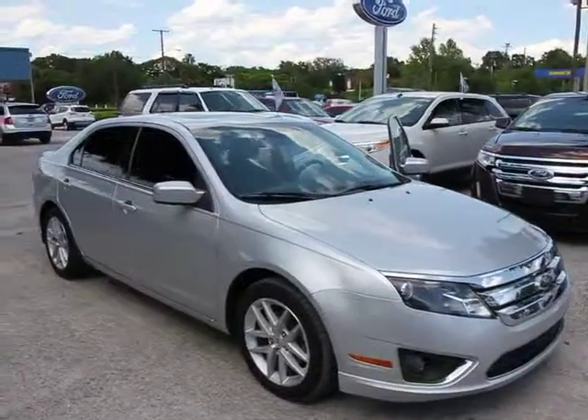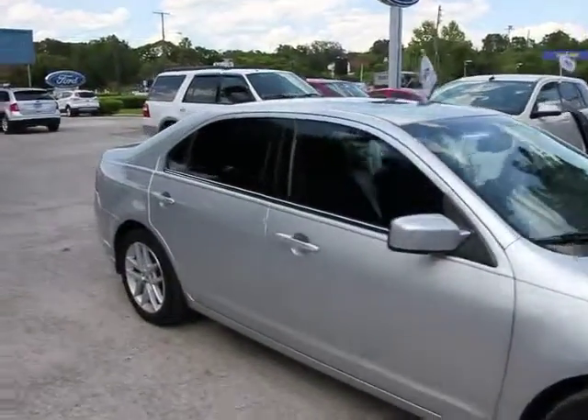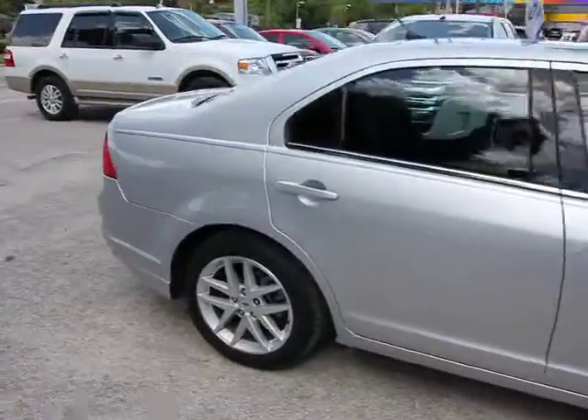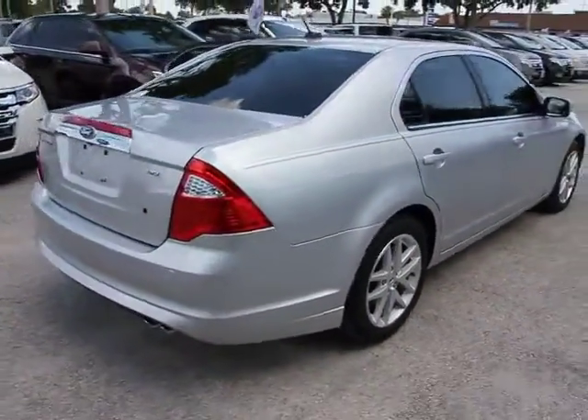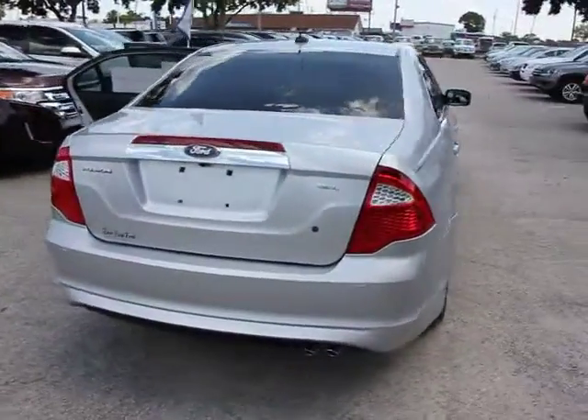2011 Fusion. You can have both impressive power and great economy in a Fusion, and it is priced below $20,000. This vehicle has less than 50,000 miles.